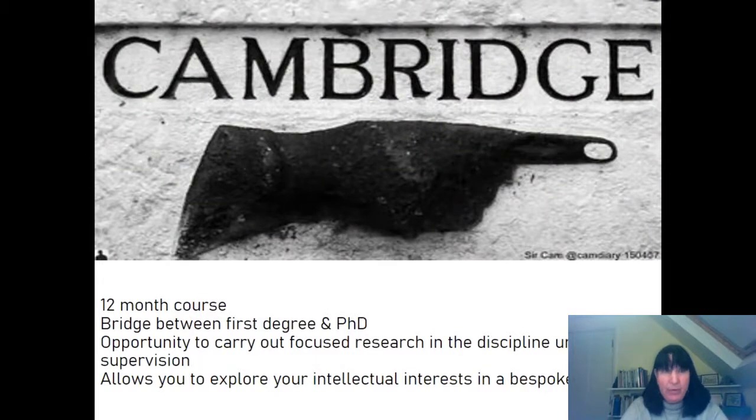It's a 12-month course and it's really conceived as a bridge between the first degree — a BA — and a PhD. It's appropriate for human geographers and physical geographers, and really it's an opportunity to carry out focused research under close supervision. It's a mini PhD and it really allows you to explore your intellectual interests in a very bespoke manner and to put your foot in that PhD water and make sure it's the right thing for you to pursue.